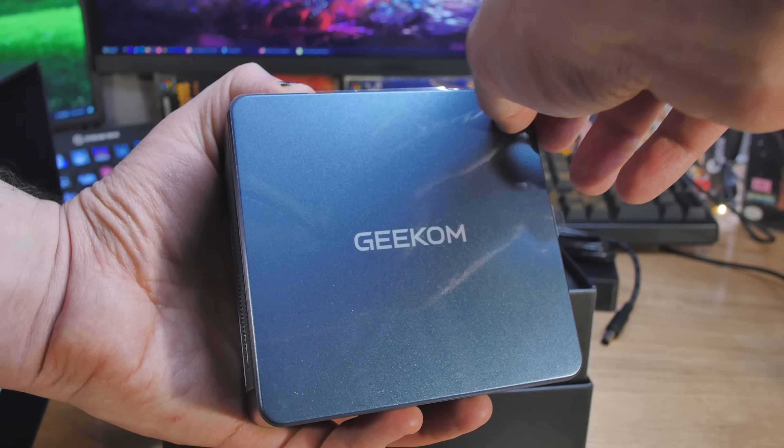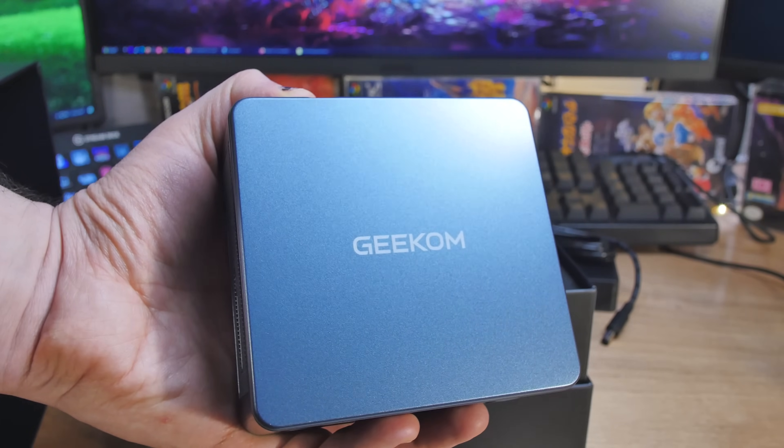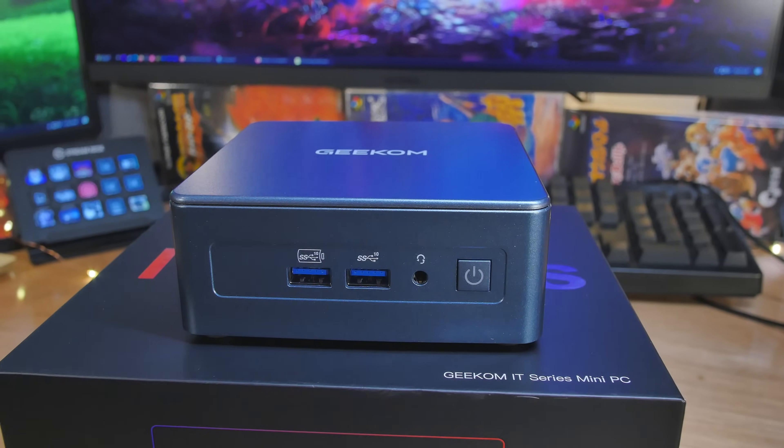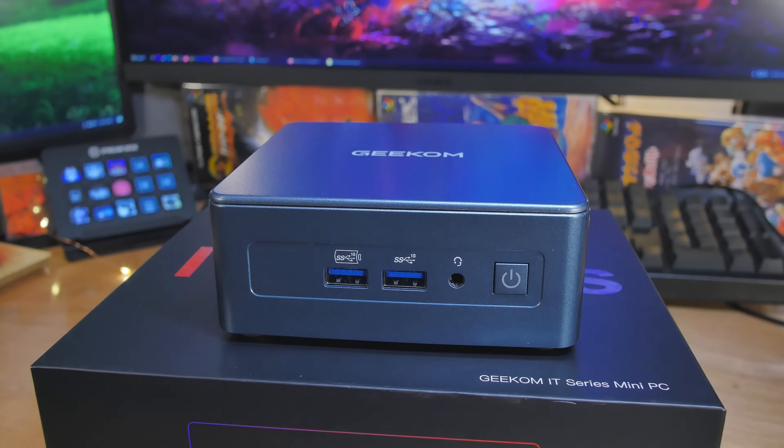Are there any corners that are cut? The technology is not the brand newest thing — it's 13th gen Intel, not the new Ultra stuff. Overall the performance between those two is almost identical, it just doesn't have a lot of the new AI stuff. If you don't care about that, maybe this is something you should look at. It's also tiny and relatively silent until we start ramping it up.